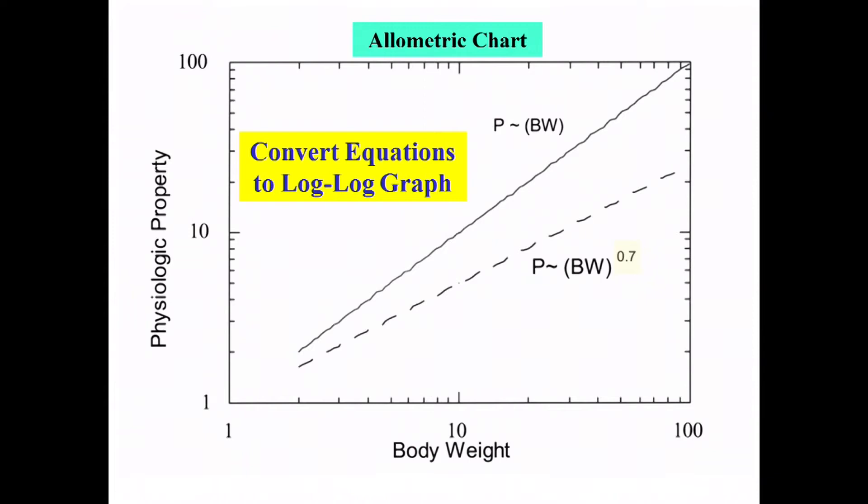When you see these plots, they're different from most pharmacokinetic plots in that it's a log-log plot — both axes are logarithms. It's the only way you can squeeze all the data from diverse mammalian species onto one graph. The two lines show what happens when the property is directly proportional to body weight (exponent = 1) versus when it's 0.7, which is sort of a magic number in allometry.